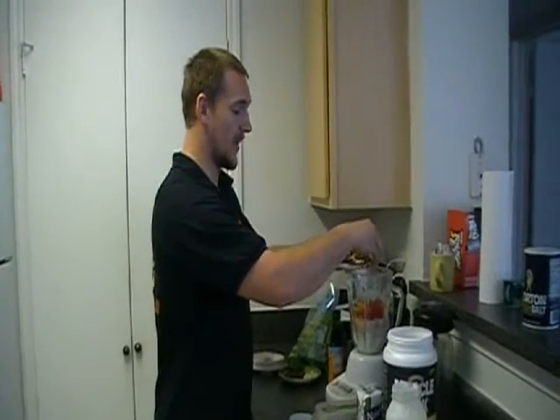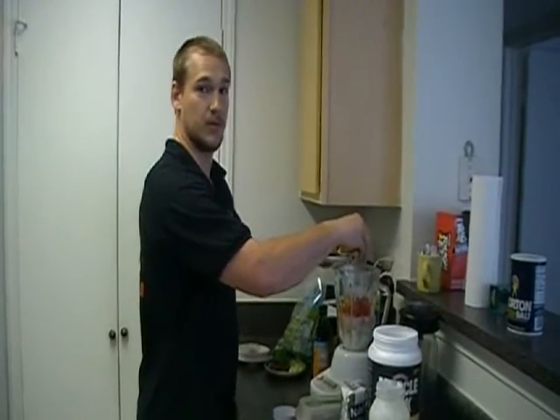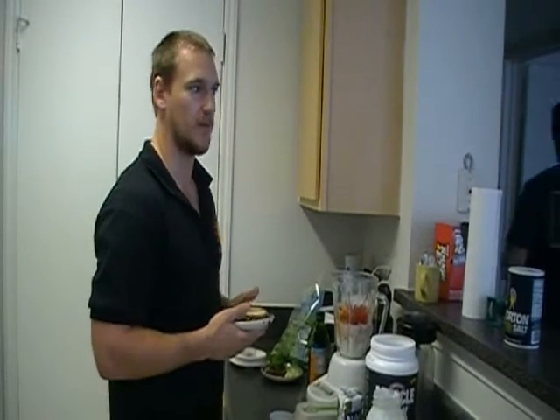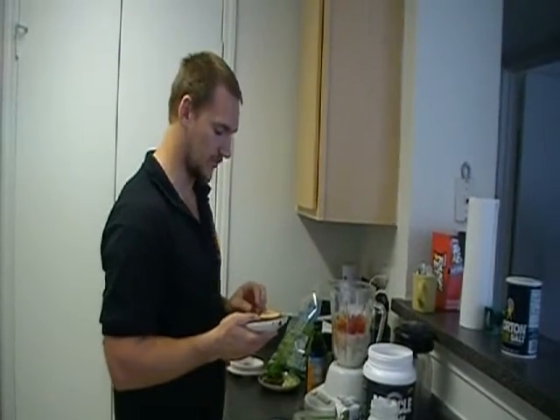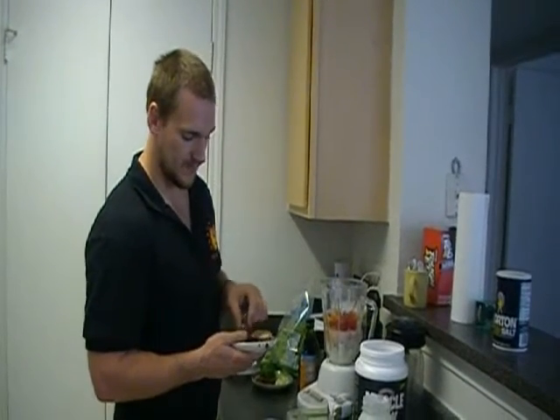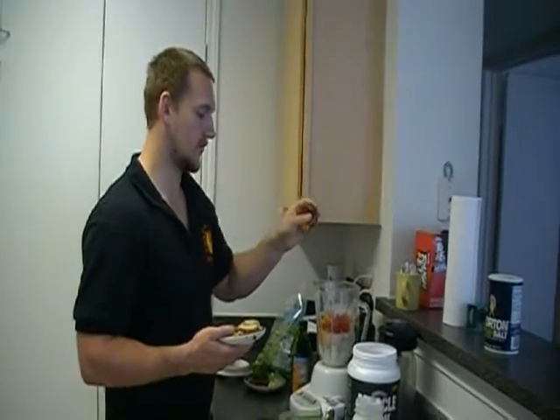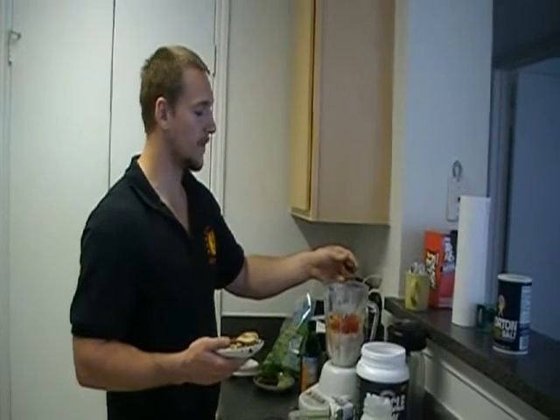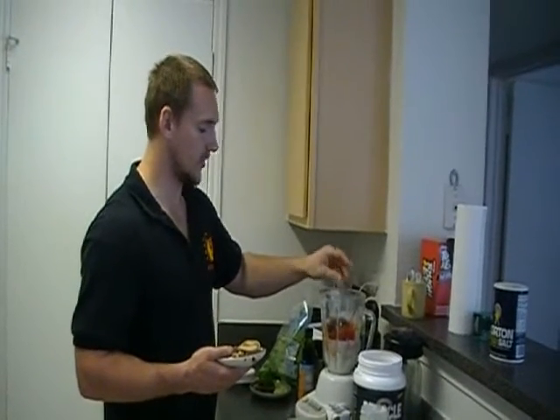Moving right along, we have some quinoa. Quinoa is amazing — it has complete proteins in it. It's probably one of the only things in the grains category that has complete protein. Next, a little bit of beef — lean red meat is another superfood. As far as lean red meat goes, try to get in the 90 percentile range.